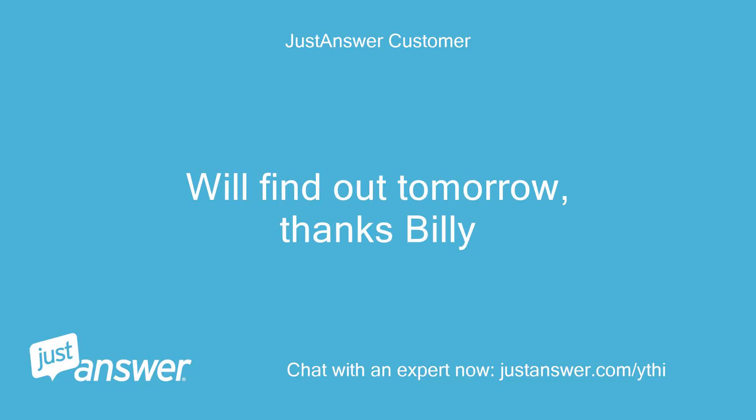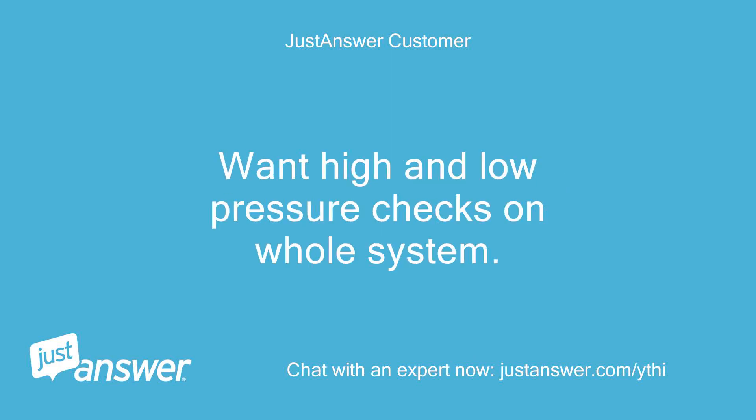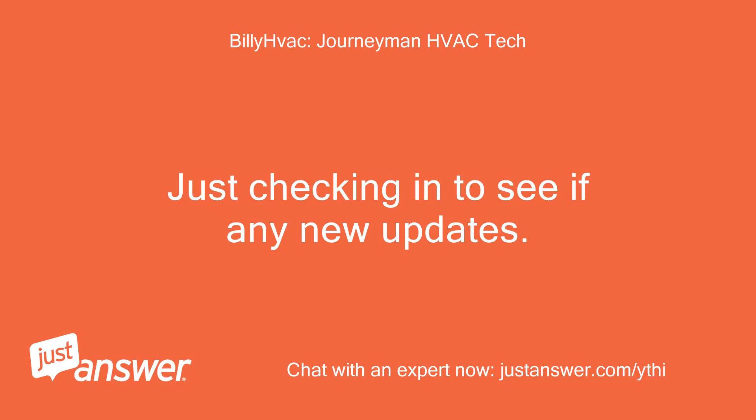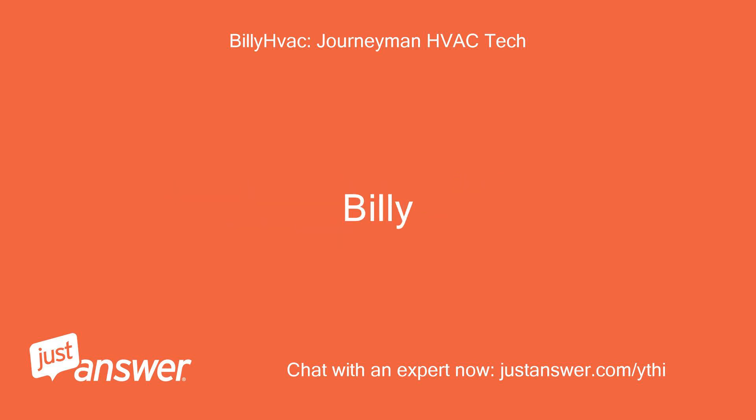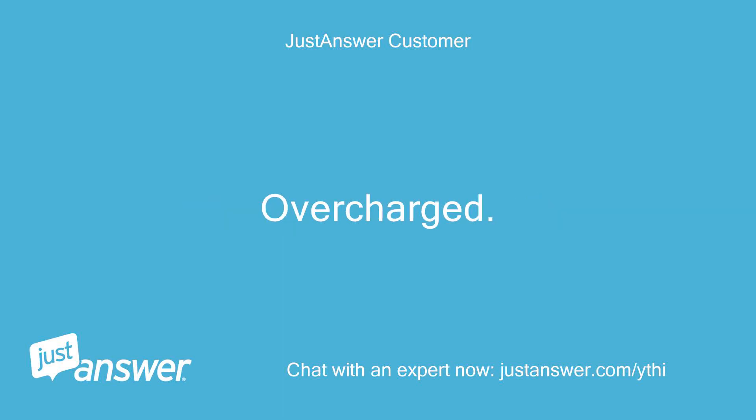We'll find out tomorrow, thanks Billy. We'll let you know what happens. Want high and low pressure checks on the whole system? Just checking in to see if any new updates. Billy. Hi Billy, you were right — overcharged. Fixed now. Thanks.